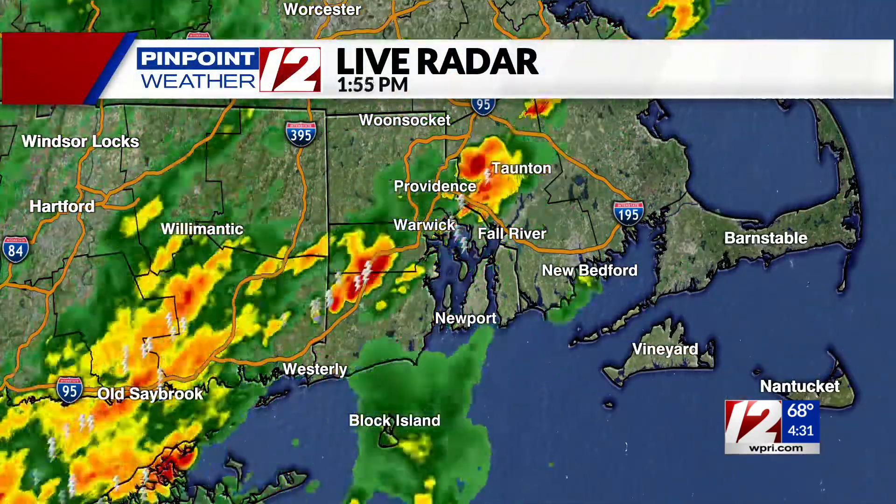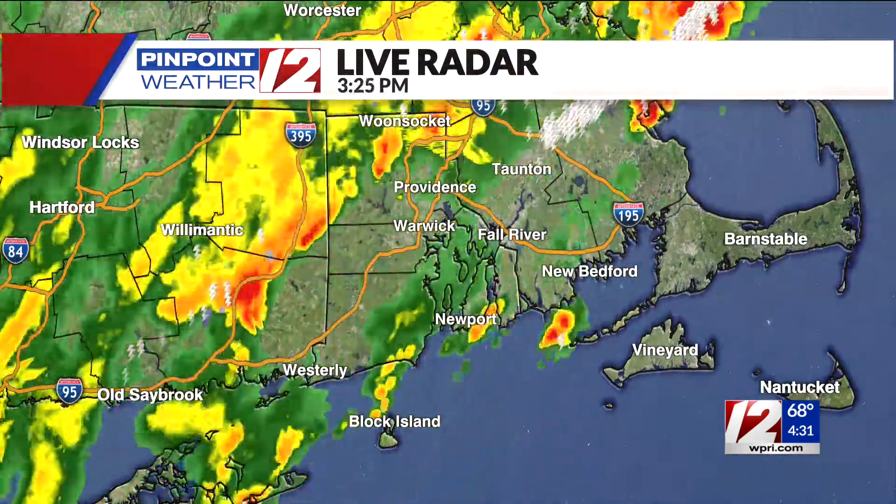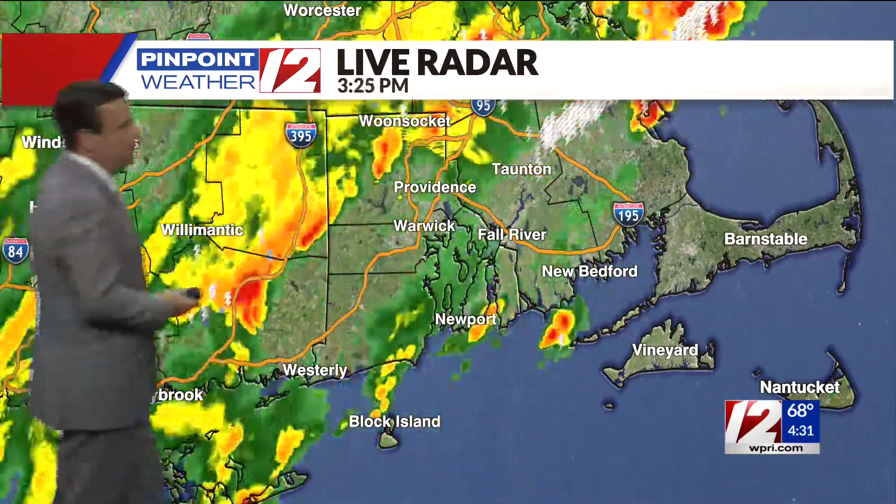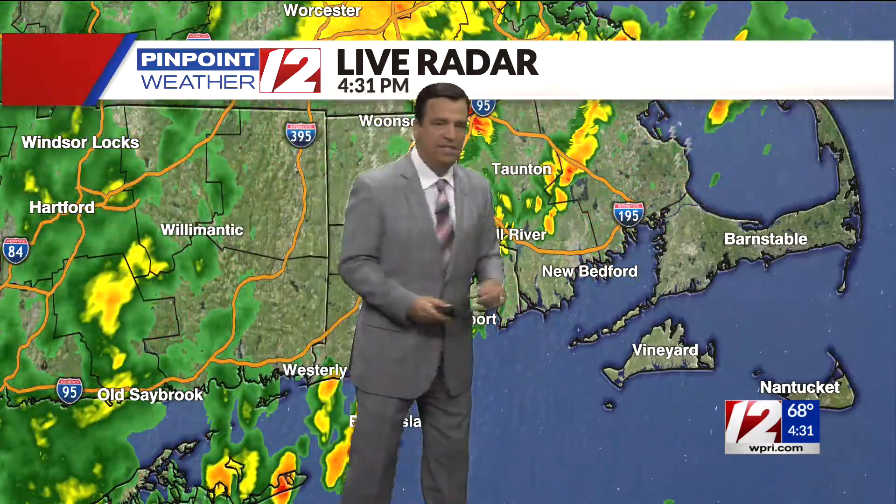Let's put the Doppler radar on your screen at home and show you. This is the last three hours, and the blips of red — those are the storms, those are the downpours. At one point, about an hour and a half ago, we had a severe thunderstorm warning that has since expired.